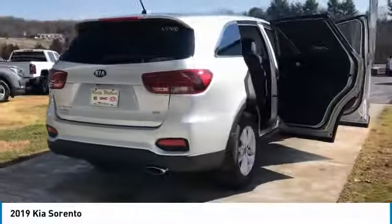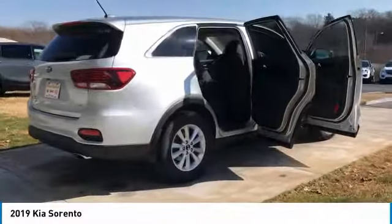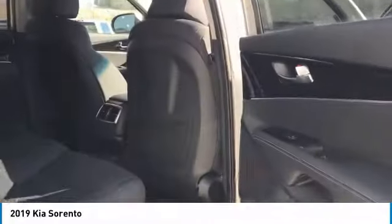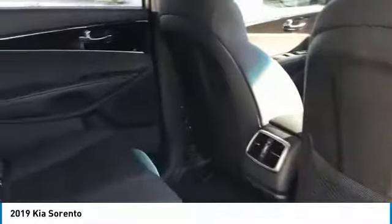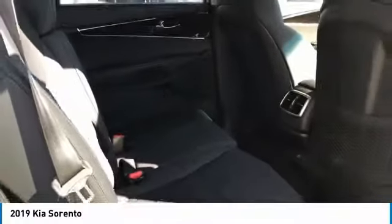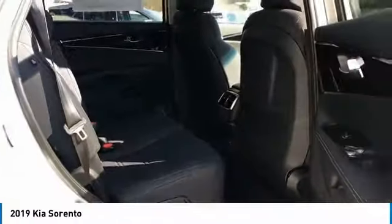Here are some of this vehicle's great options: traction control, anti-lock braking system, air conditioning, Bluetooth wireless data link for hands-free phone, power steering, cruise control, aluminum wheels, FWD, AM FM stereo radio, rear defrost.